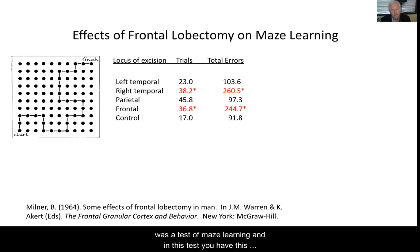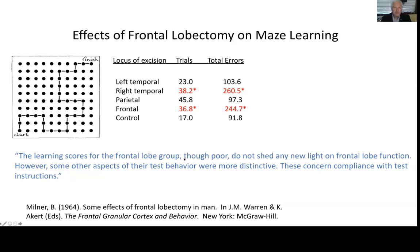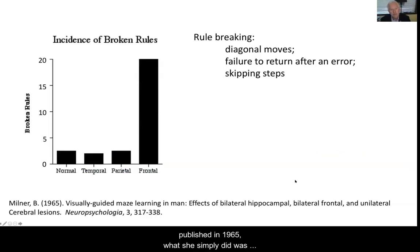Another test she gave was a test of maze learning. In this test, you have a board with metal heads on it, and you're given a stylus and have to guess the route from start to finish. The rules are you can only move in orthogonal directions — no diagonals. If you are correct, nothing happens; if you're wrong, an error counter goes and you back up and start again. The patients with right temporal and right frontal lesions were severely impaired. But one key thing Brenda noticed was the behavior of patients in the test — they broke the rules. They didn't comply with the test instructions. In a subsequent study published in 1965, she simply counted the number of times they broke rules: diagonal moves, not returning to the start after an error, skipping steps. You can see a huge effect.